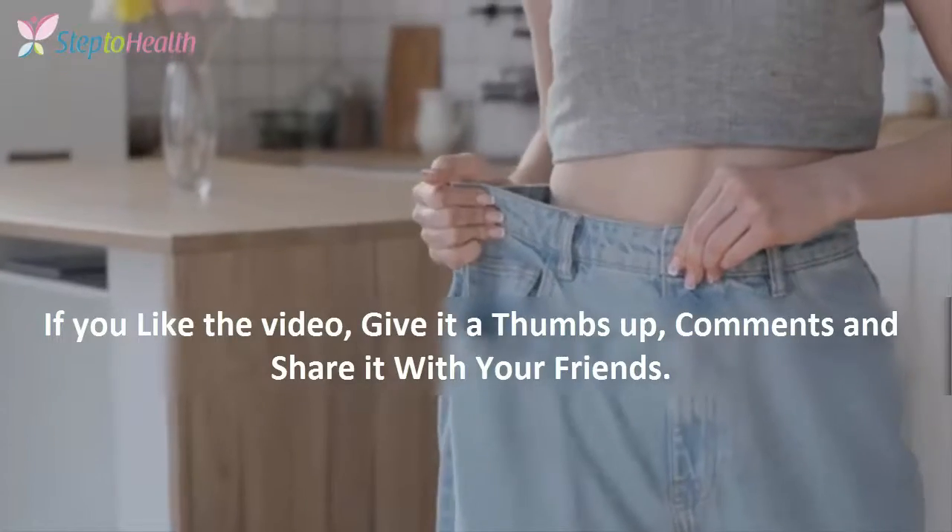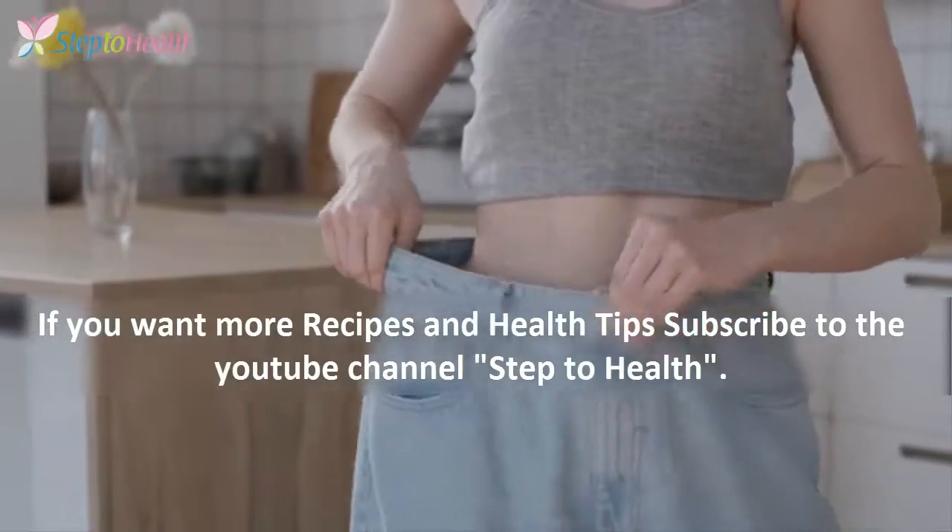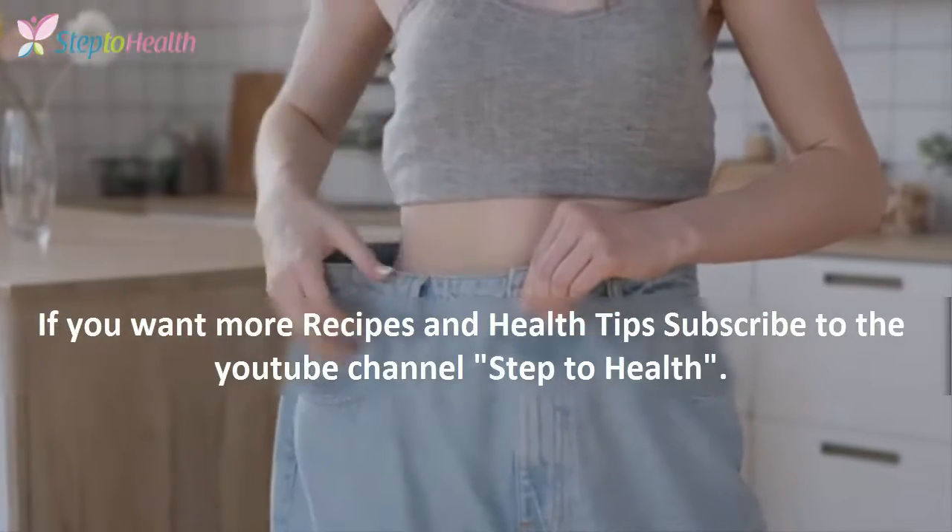If you like the video, give it a thumbs up, comment and share it with your friends. If you want more recipes and health tips, subscribe to our YouTube channel, Step to Health.